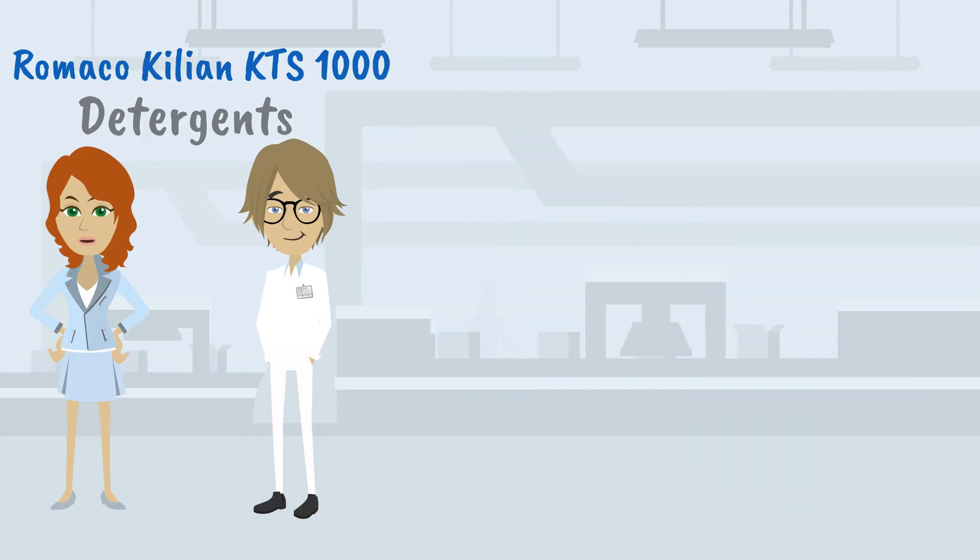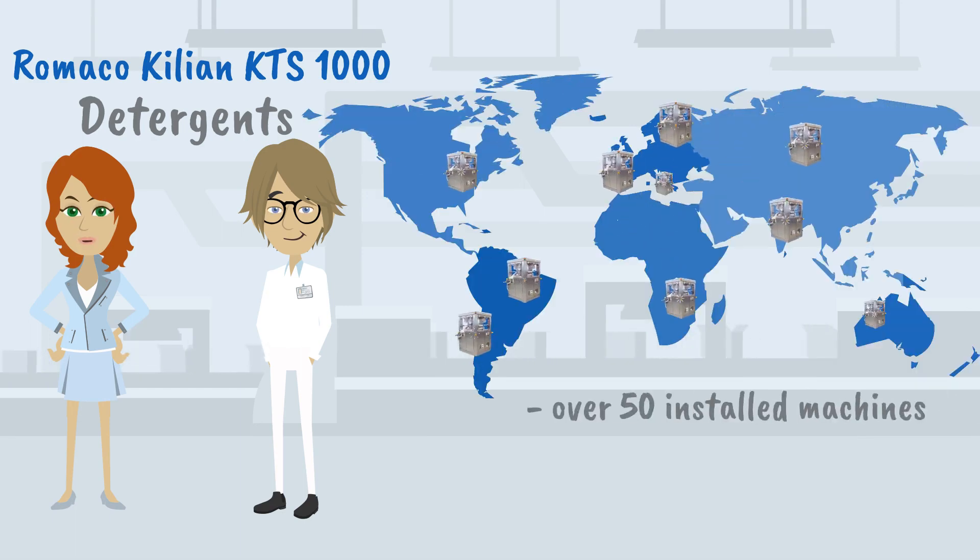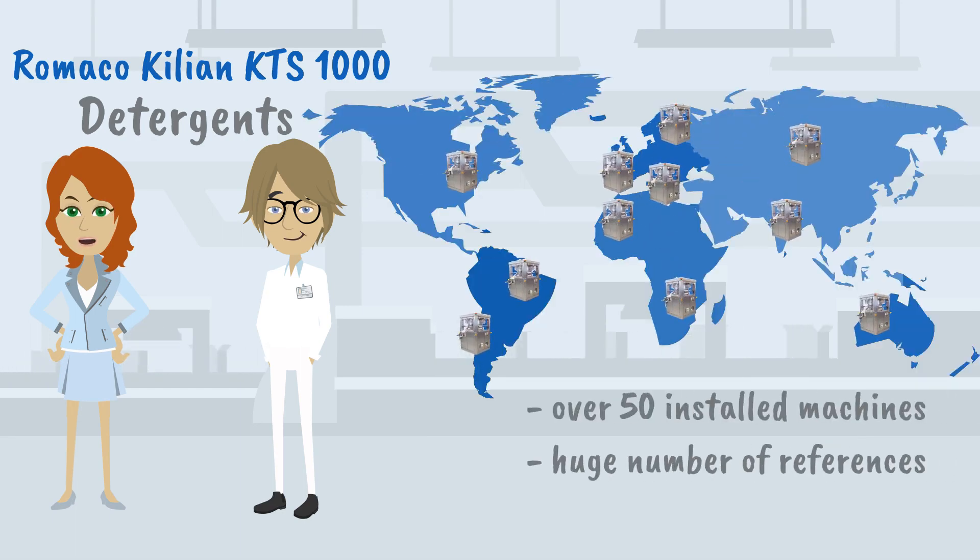The KTS-1000 has a standardized, proven technology with over 50 installed machines in various industries and a large number of references worldwide within the detergent industry.